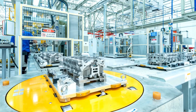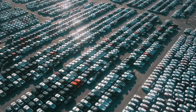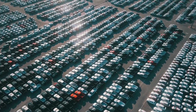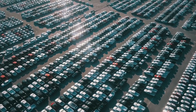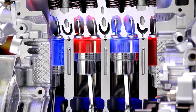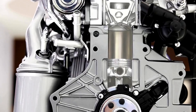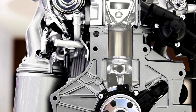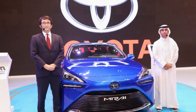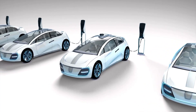Get ready for a game changer, as Toyota's groundbreaking technology promises to shake up the car world and send shockwaves through the entire EV industry. Toyota is rewriting the future of transportation with a groundbreaking innovation — a water-powered engine. This revolutionary engine takes inspiration from hydrogen-powered vehicles like the Toyota Mirai, but with a twist that could leave electric cars in the dust.